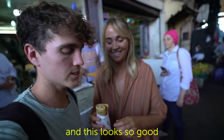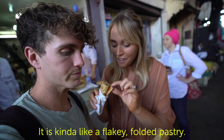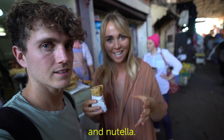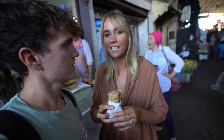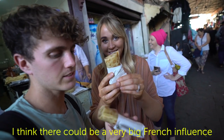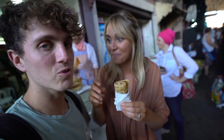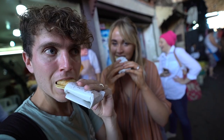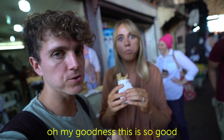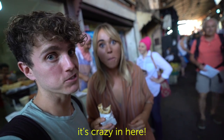We're walking past and it just looks so good — we're trying some of the msemen. It's kind of like a flaky fold of pastry, and they asked if we wanted it plain, with honey, or Nutella — we went with honey. They said it's like a breakfast pastry. I think there's a big French influence in there — it looks like a crepe, like a Moroccan crepe. That's what I'm calling it.